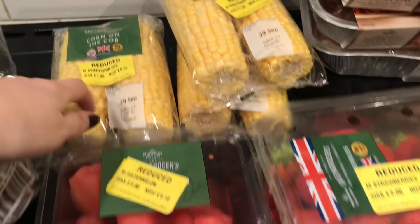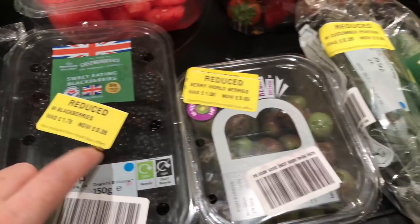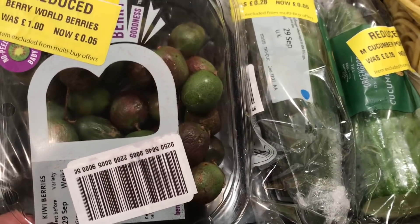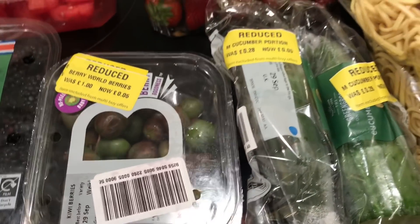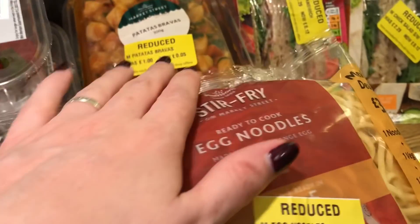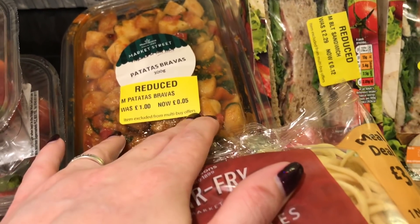For fruits and vegetables I did manage to get some tomatoes for 13p, a cauliflower for 5p, corn on the cob — three of them for 7p, watermelon for 10p, blackberries for 9p. I've never tried these before — they're not like any berries I've ever seen, but for 5p it's definitely worth a try. Strawberries 10p — two of them, cucumber 5p — two of them.